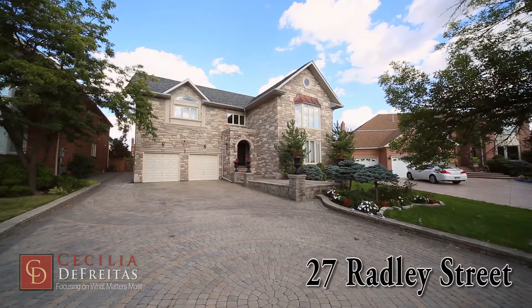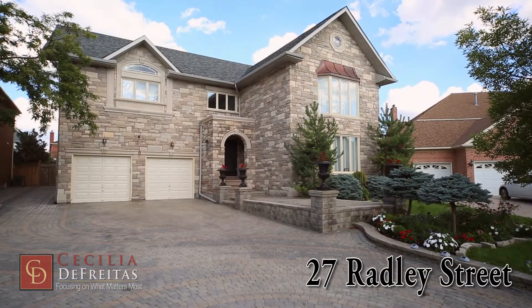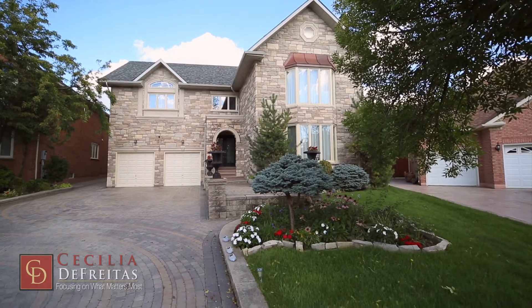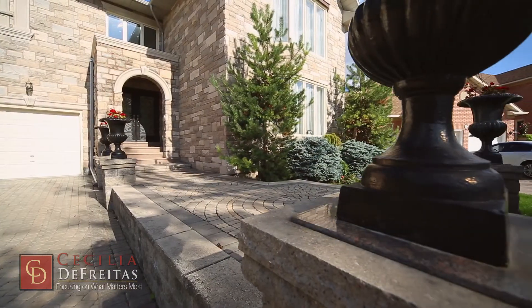The front of this home was completely refaced in natural-cut stone that gives an inviting grandeur to the curb appeal of this home. A copper roof adorns a two-story bay window.